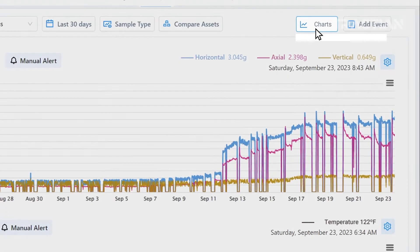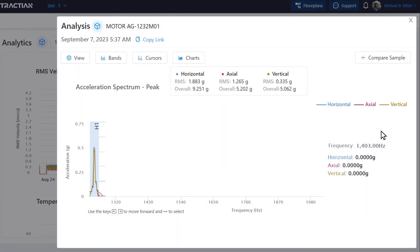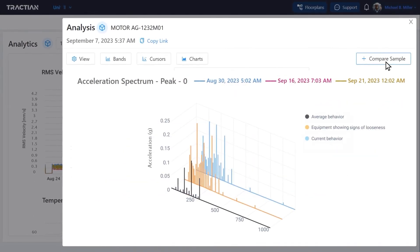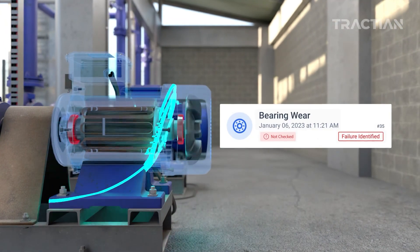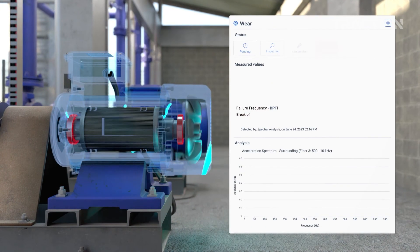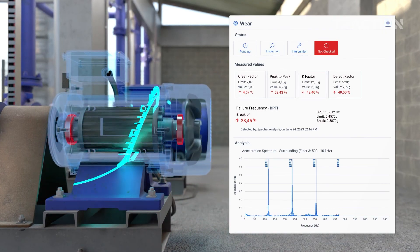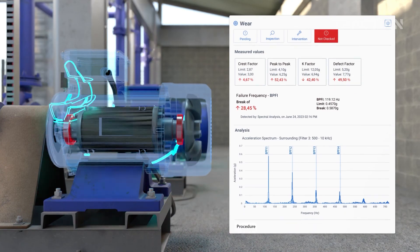The platform allows for comprehensive analyses, with global value charts for trend analysis, a vibration spectrum in each sample for detailed analysis, and comparative cascade graphs. With continuous AI-powered data analysis, insights are automatically generated, indicating the identified failure, its severity, and providing a prescription with possible causes and what needs to be inspected.